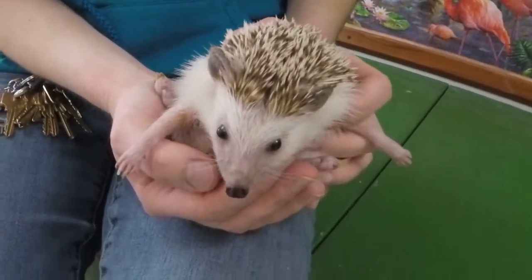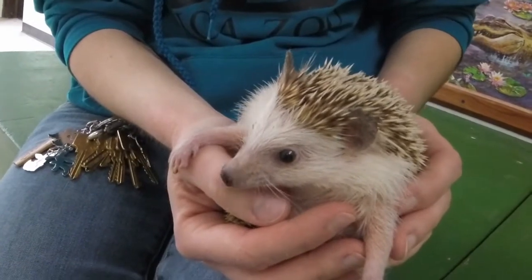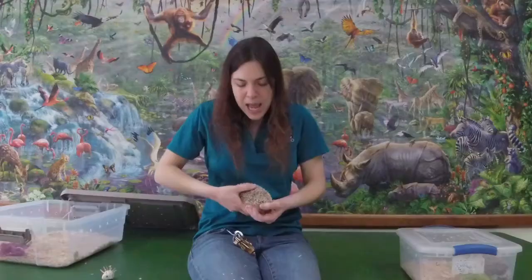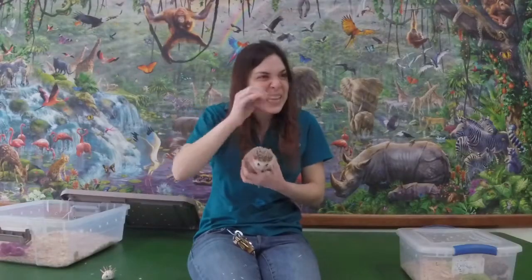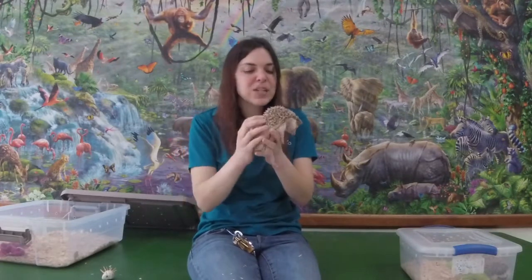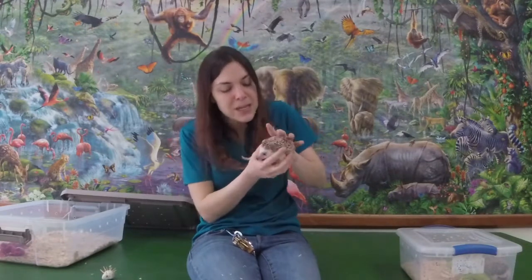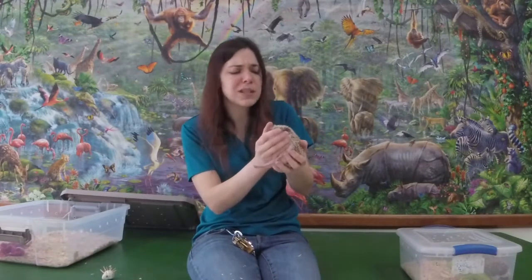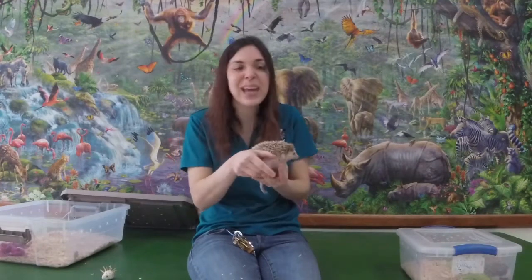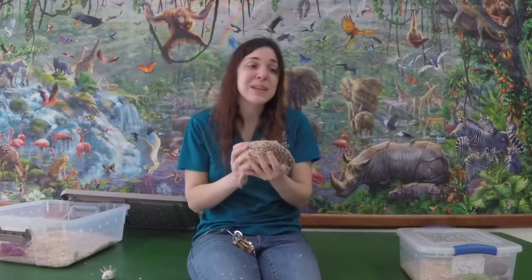Another really cool defense hedgehogs have is something called anointing. Basically, they find something that smells in a different or really gross way, and they lick it repeatedly until their mouth gets all foamy. Then they start licking the back of their spines to make them smell like whatever they were licking. They can use all different kinds of things — and sometimes that even includes poop on those spines — so you really have to be careful when handling them.